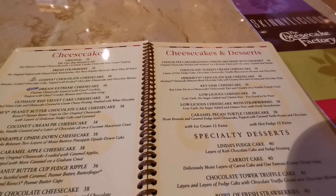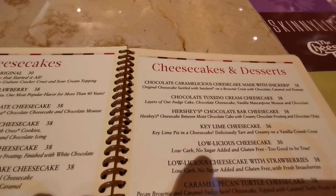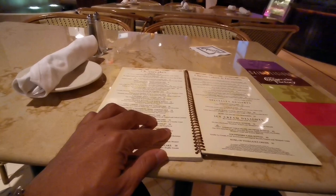I'm definitely not having the Hershey's chocolate bar cheesecake — that's the sweetest thing. Key lime cheesecake, now that could be interesting. Key lime pie in a cheesecake — deliciously tart and creamy on a vanilla crumb crust. Yeah, that sounds good, that will go down well with a nice cup of coffee.